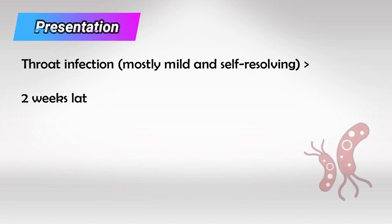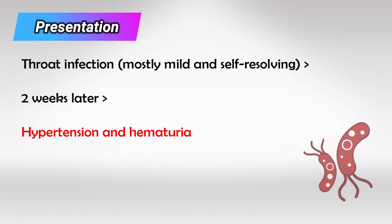Zooming back out to the patient, the patient will present with hematuria and hypertension. These are the most important symptoms to memorize.